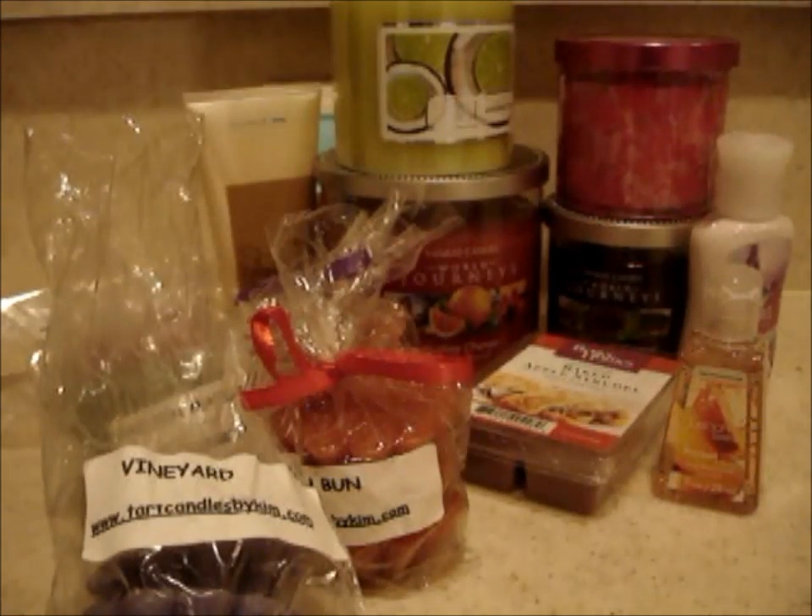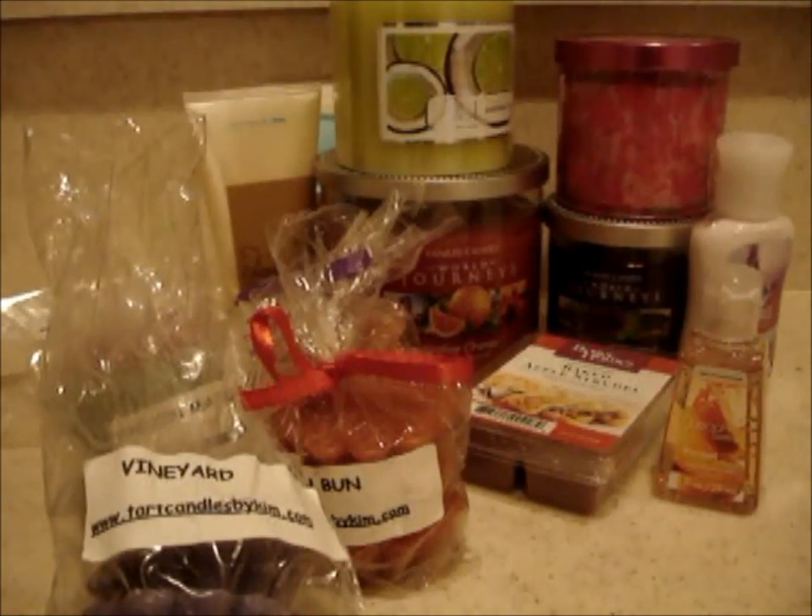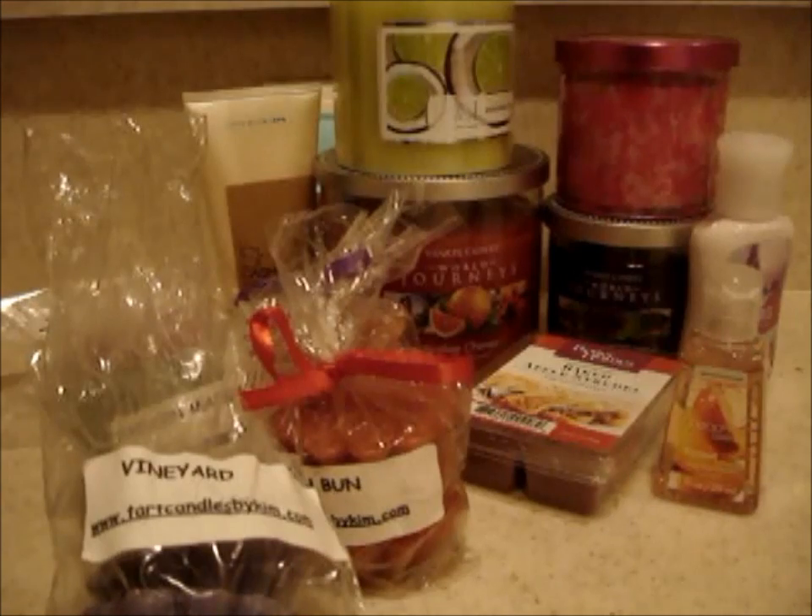Hey, everyone. I finally got my act together to get this 200 subscriber giveaway box created. What I did was I tried to pick some scents that I've talked about recently, and anything that I had extras of or too much stock in, I went ahead and put it in here. It may not look like as much, but I'll probably put in a few things here and there before it actually gets shipped out, so you never know what you'll actually end up with.